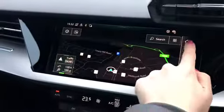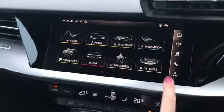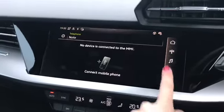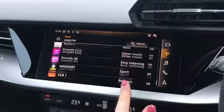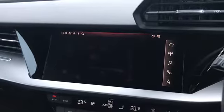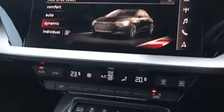Moving over, we do have our fully touch screen MMI. On here we can also access a range of different settings. We have features such as the navigation system. We do also have the telephone and media settings alongside DAB digital radio and Audi drive select, which is located in the car section. This does allow you to change to your preferred driving style.